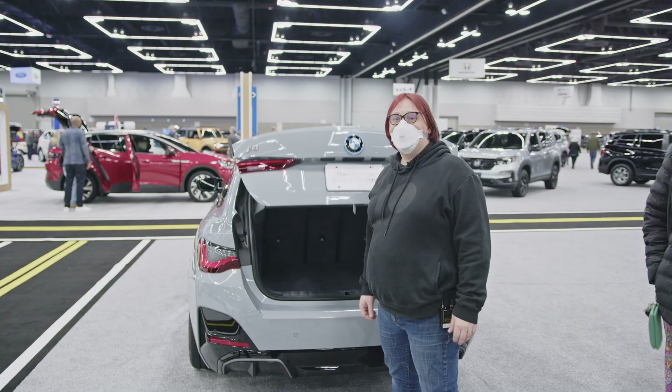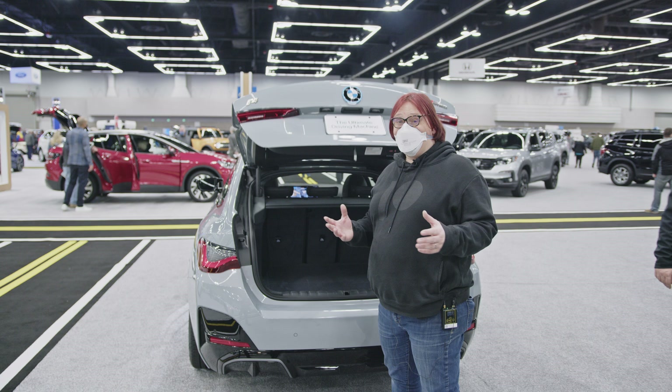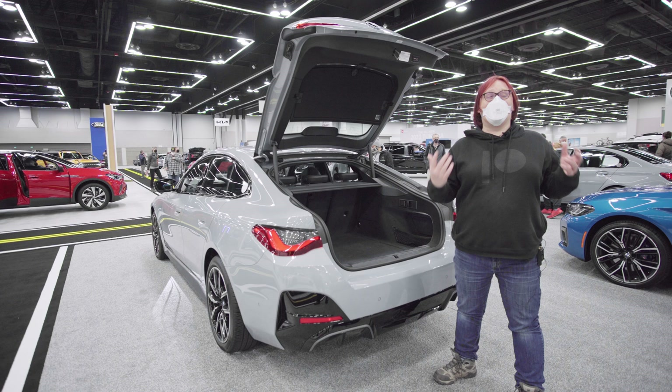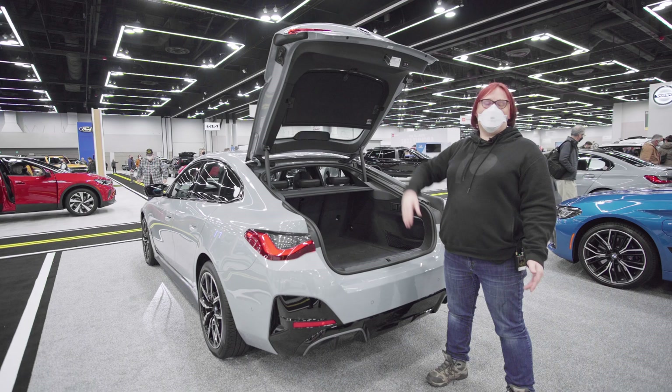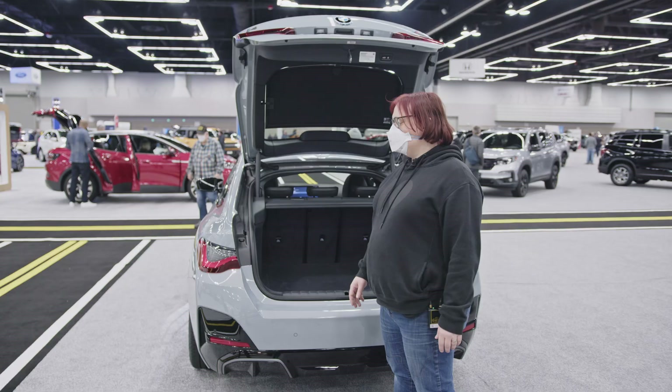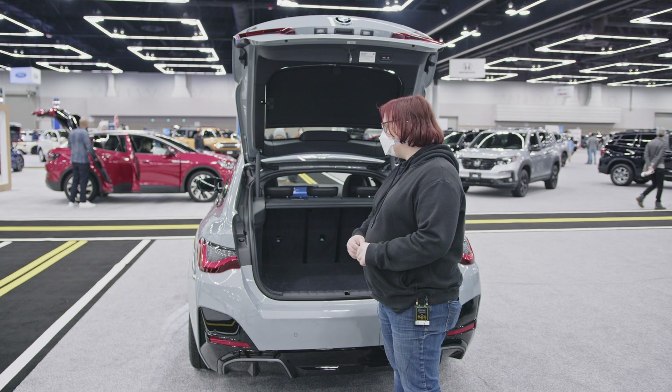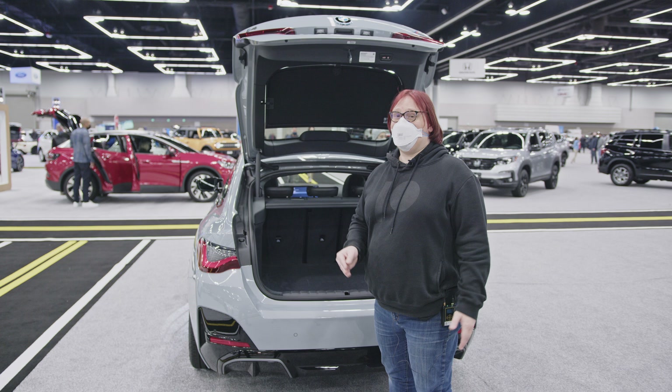The rear of this car is pretty impressive because while it is called a sedan, it's actually a hatchback. That's one of my pet peeves — if the back end lifts up, it's a hatchback, even if it looks like a sedan.